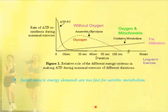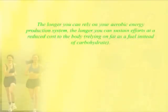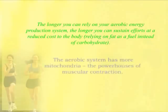So as soon as the body can switch over and let the mitochondria be the primary energy source in exercise, the better. And the more efficient an athlete's mitochondria are, the quicker they can engage aerobic metabolism for long-term exercise. The longer you can rely on your aerobic energy system, the longer you can sustain efforts at reduced cost to the body using fuel from fat instead of from carbohydrate. And the aerobic system is loaded with mitochondria, and this powers muscular contraction.